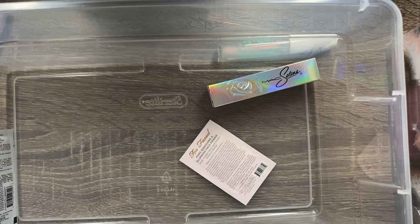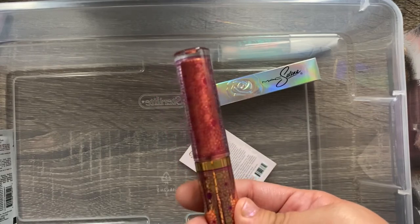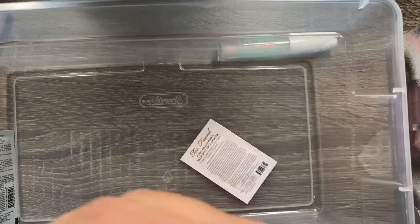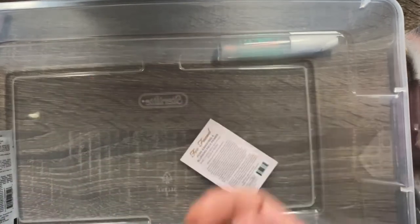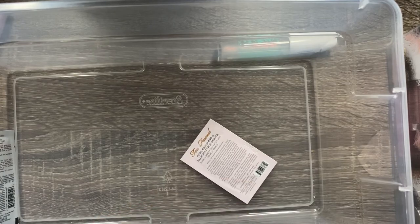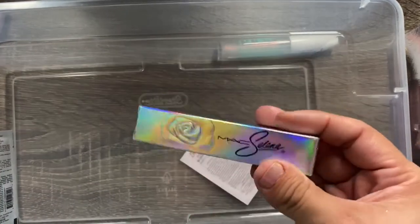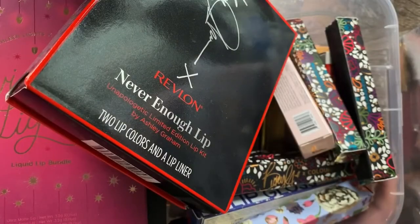I have a MAC x Aladdin lip gloss called Jewels on Jewels, which is like a dark orangey color. I also have the MAC x Selena liquid lipstick in Dame Un Beso, which is a really pretty dark pink on the lips and has a formula I love. Definitely keeping both of those.